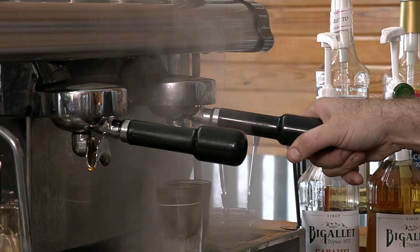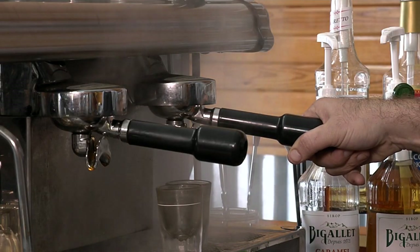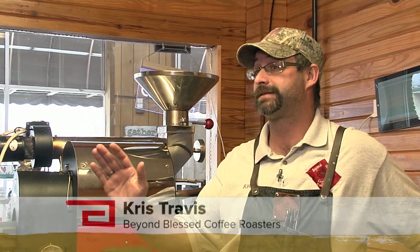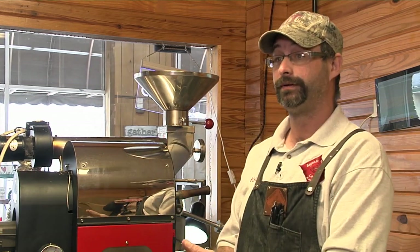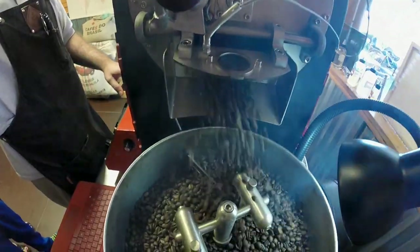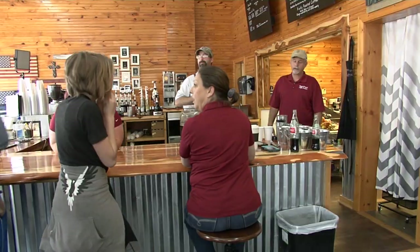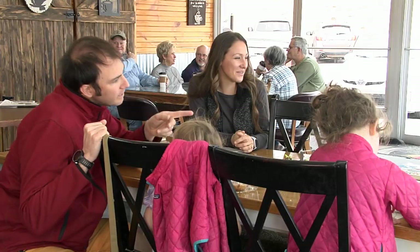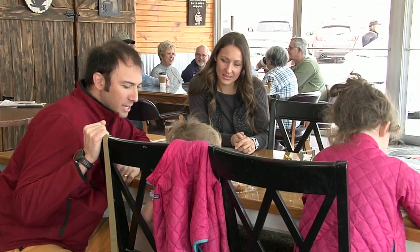What started as a hobby for Chris Travis turned into a passion. He's always been a coffee drinker but never knew the process of it getting to his cup until about two years ago. He started roasting at home and soon opened Beyond Blessed — a true family business for Chris and Donna, where everyone pitches in to help and customers are treated like family.